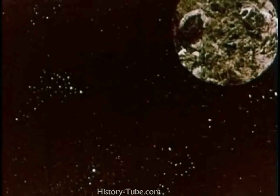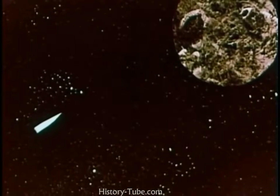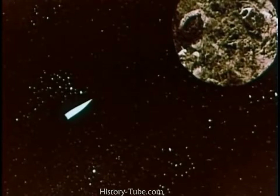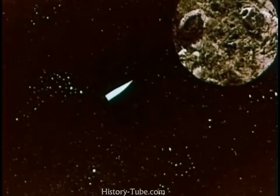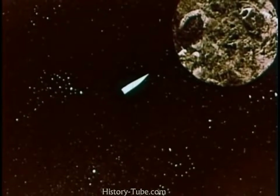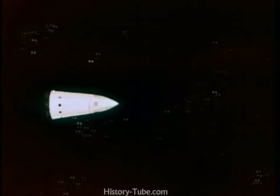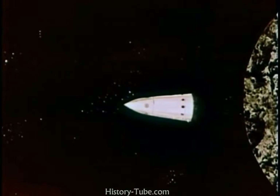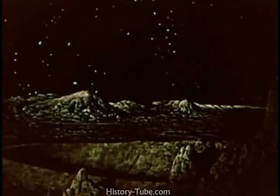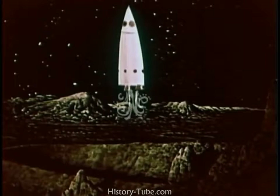Landing on the Moon will have its problems. The Moon has little or no atmosphere, so friction and heat would not be a major problem. But the Moon does have a gravity field, although it is not nearly as powerful as the gravity field of the Earth. A spaceship would approach the Moon at high speed. Small rockets could be used to turn the base of the ship toward the Moon. Other rockets would fire out of the base to slow down the spacecraft so that it could make a safe landing.